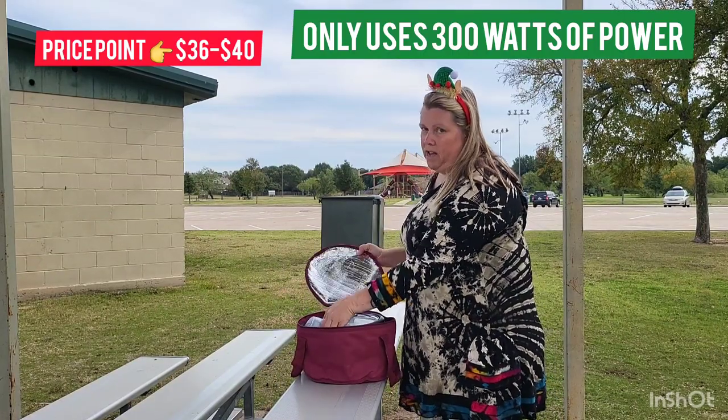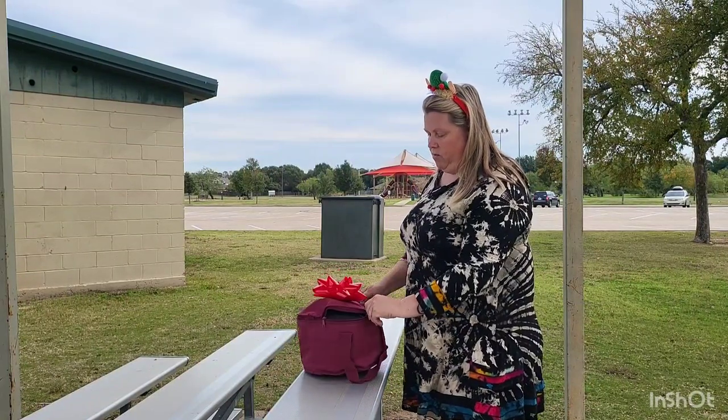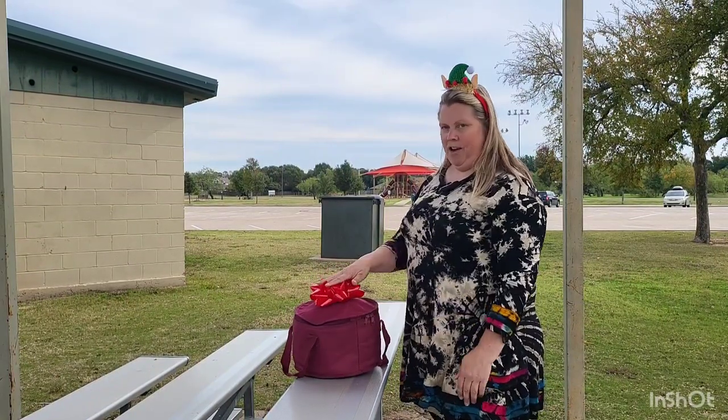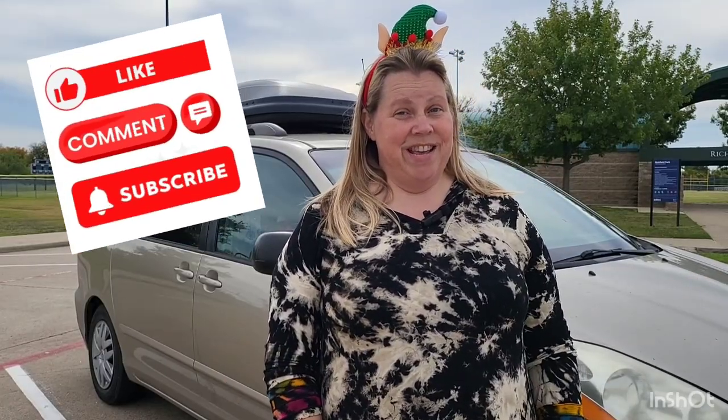This bag didn't come with the rice cooker, but I chose to put everything in it so it's all in one spot. If you like any of these gift ideas, be sure to like the video and leave me a comment telling me which idea you think is the best so far.